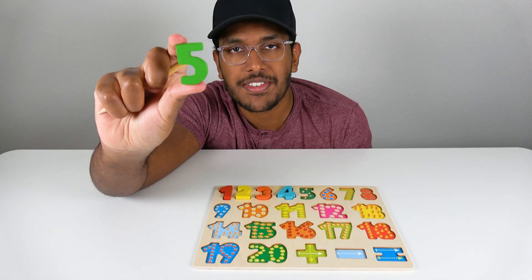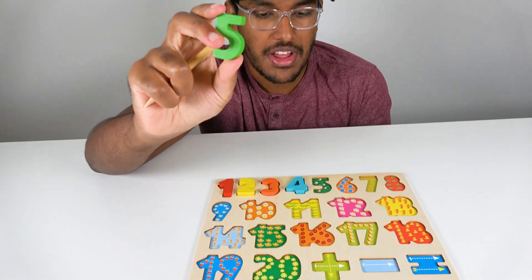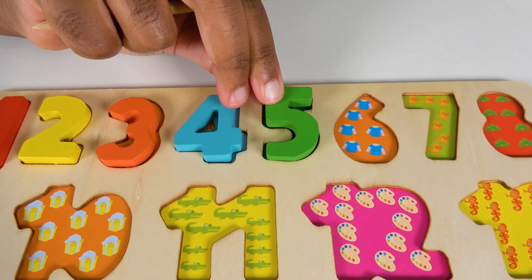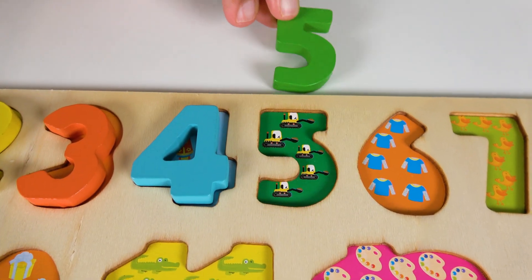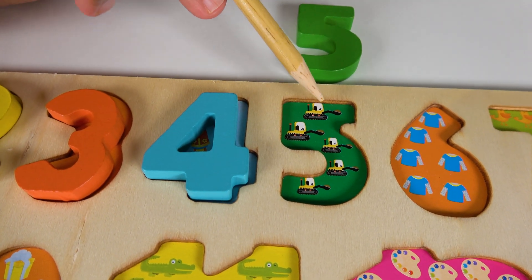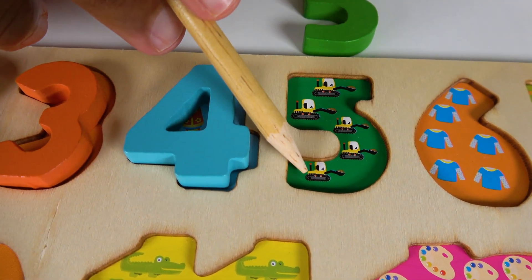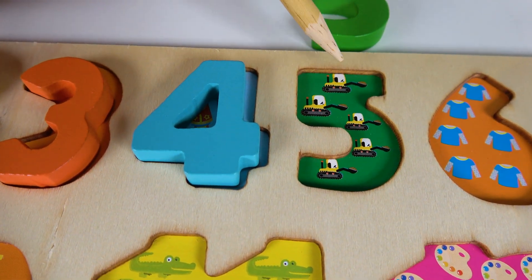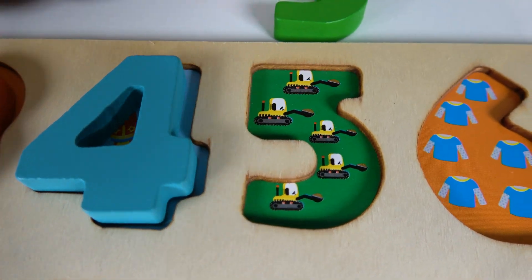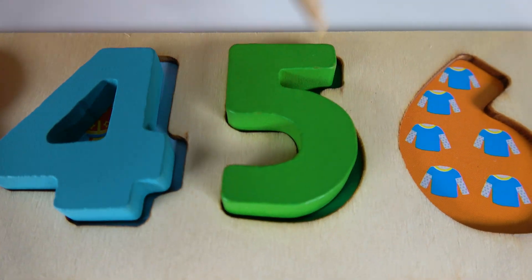Do you know what number is this? This is the number five. Where will the number five match? Hmm, will it match right here? Yes, the number five will match right here. Five. Let's count to five. One, two, three, four, five. Now do you know what vehicles are these? These are excavators. We have five excavators. The number five will go here. Five.